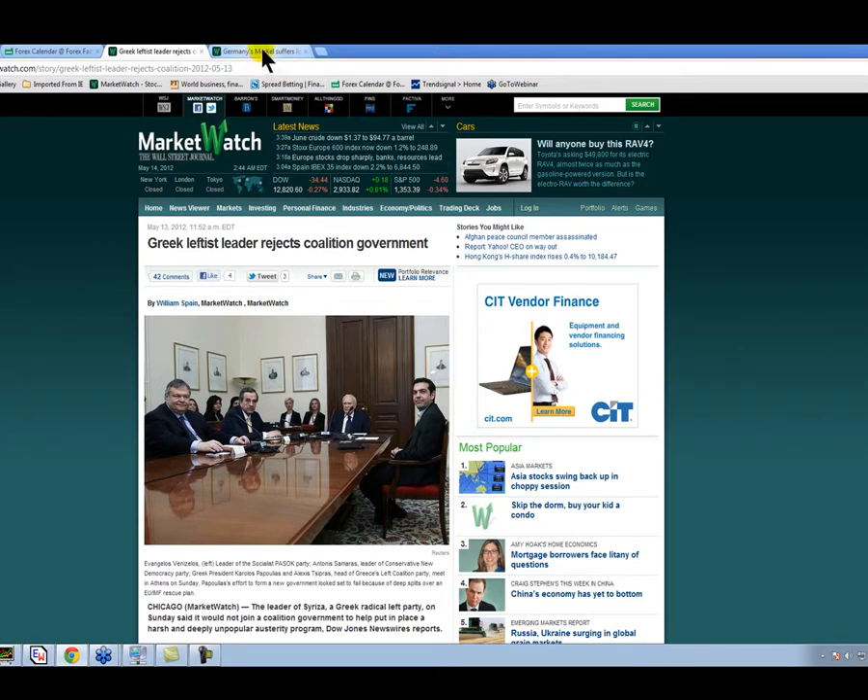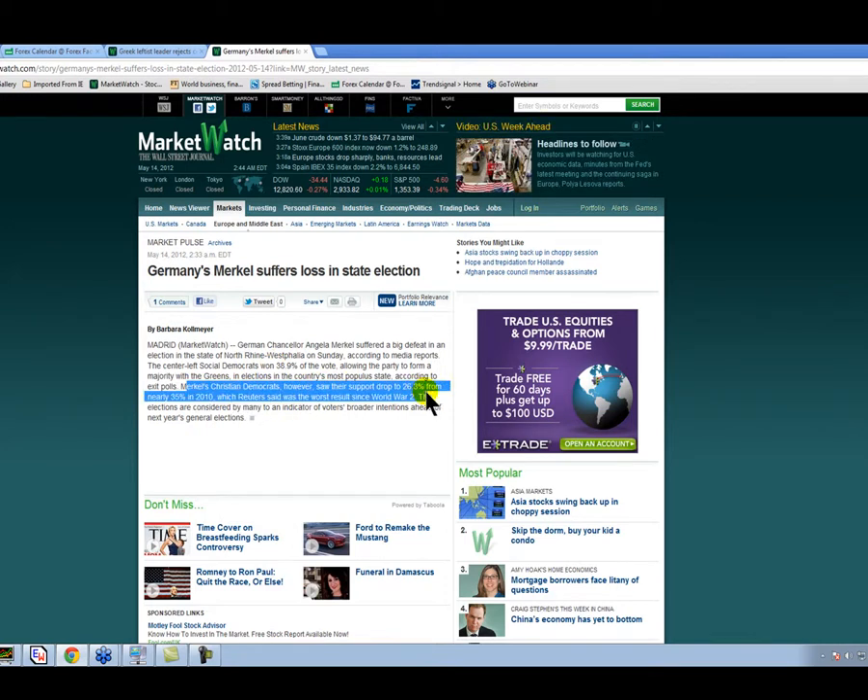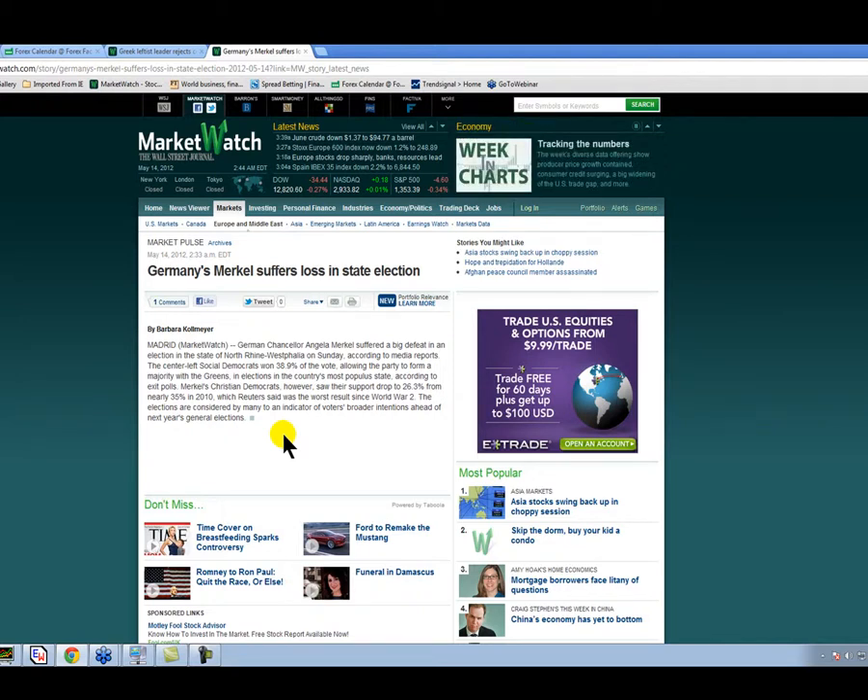Another interesting article that popped up: Merkel — Germany's Angela Merkel, chancellor of Germany — suffered losses in the state election. It's a continuation of things happening in Spain, in Greece, in the UK partly, and now in Germany — a sort of rejection of austerity. Angela Merkel's Christian Democrats saw their support drop to 26.3% from 35% in 2010. The eurozone is wanting an amendment to austerity, perhaps with some policy designed to grow economies as well.